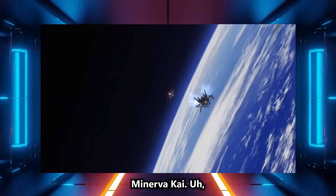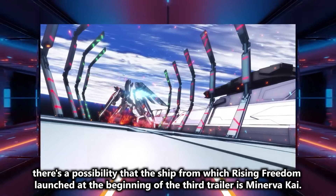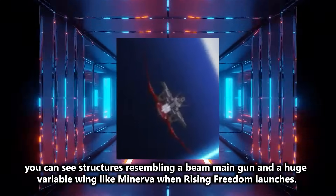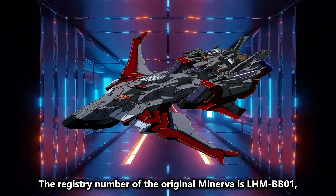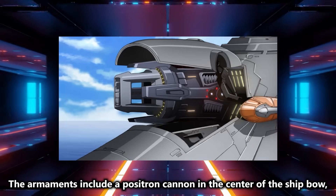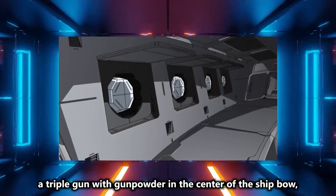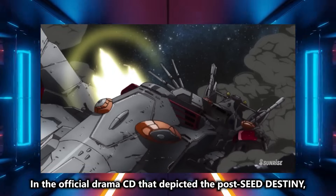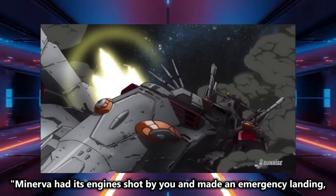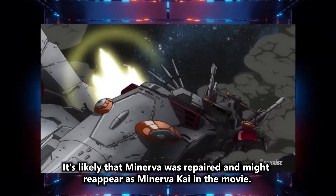Next is Zaft's new ship, Minerva Kai. Minerva didn't appear — I think many people thought so. In fact, there's a possibility that the ship from which Rising Freedom launched at the beginning of the third trailer is Minerva Kai. If you enlarge the scene, you can see structures resembling a beam main gun and a huge variable wing like Minerva when Rising Freedom launches. The registry number of the original Minerva is LHM-BB-01 with a total length of about 350M. The armaments include a positron cannon in the center of the ship bow, twin beam main guns on both sides of the ship's stern, a triple gun in the center of the ship bow, numerous quadruple missile launch tubes, and four torpedo launch tubes. In the official drama CD depicting post-Seed Destiny, Arthur mentioned that Minerva had its engine shot and made an emergency landing on the moon, so it's likely that Minerva was repaired and might reappear as Minerva Kai in the movie.